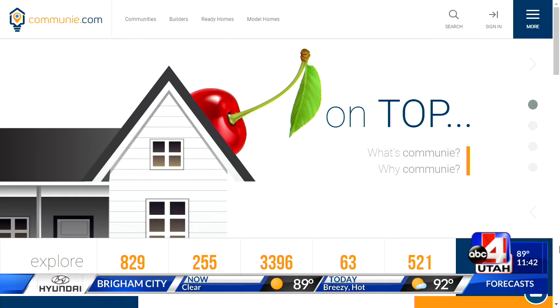Say you look up Harriman and find several new builders in that area. What do you do next? What else should you look for?